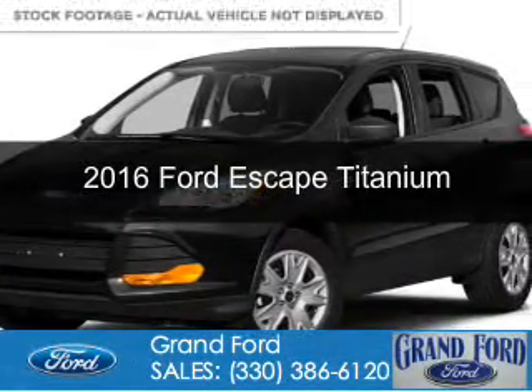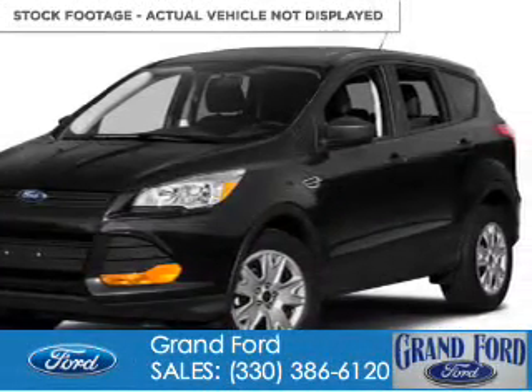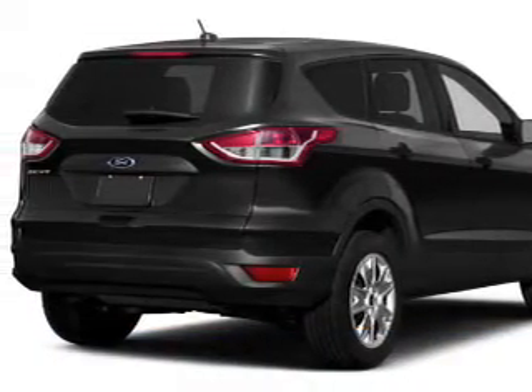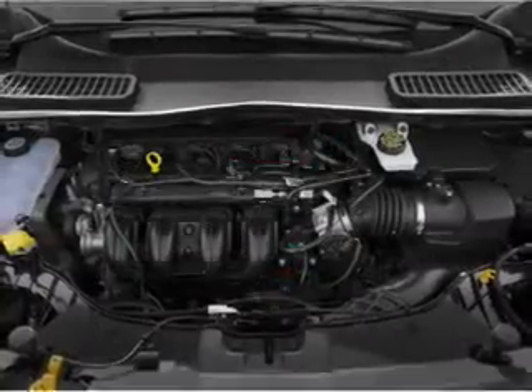This is a new 2016 Ford Escape. It's powered by four-wheel drive, a 1.6-liter four-cylinder engine, and a six-speed automatic transmission.